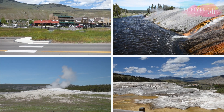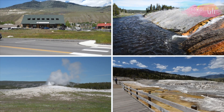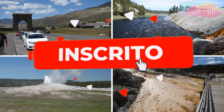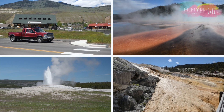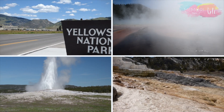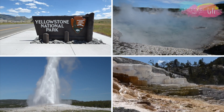Gostaram deste primeiro episódio da nossa série do Yellowstone? Se você gostou, já deixa seu like aqui nesse vídeo, que ajuda bastante o nosso canal. E para não perder nenhuma dica, já se inscreve no canal e clica no sininho para ser avisado sempre que tiver um vídeo novo. Porque nos próximos vídeos, eu vou detalhar como é a visita em cada uma das atrações no Yellowstone. Nos vemos no próximo vídeo!